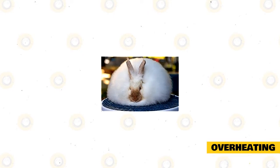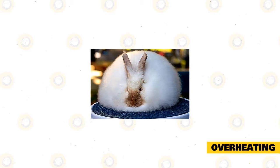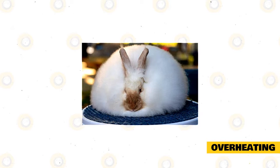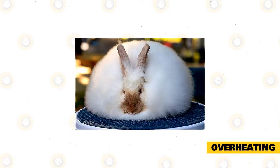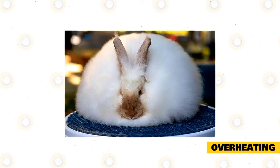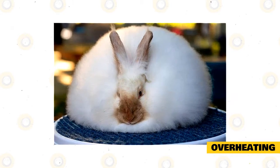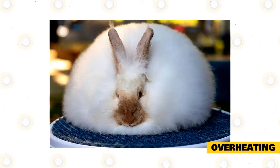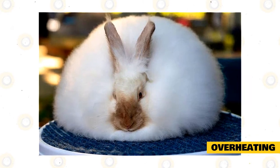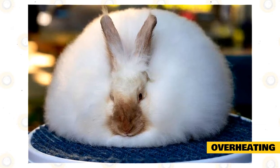Overheating: French Angoras have stunning, dense woolly coats that help keep them and humans warm. However, this increases their risk of overheating in warmer months. Your rabbit may be overheating if it lays sprawled and is breathing rapidly; its ears may also be red and warm. According to the Food and Agriculture Organization of the United Nations, rabbit ears have a radiator effect. The ideal temperature range for a French Angora is 50 to 70 degrees Fahrenheit. Never keep French Angoras in the hot sun, and house your Angora indoors if temperatures go above 75 degrees Fahrenheit. You must also provide access to cool, shady areas for your rabbit to rest in.